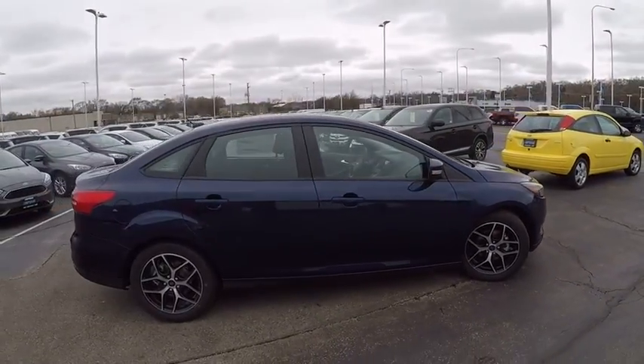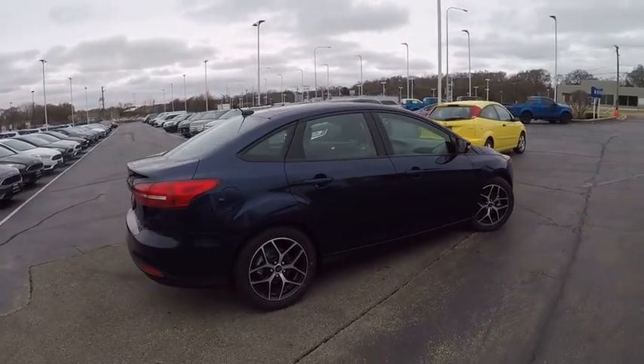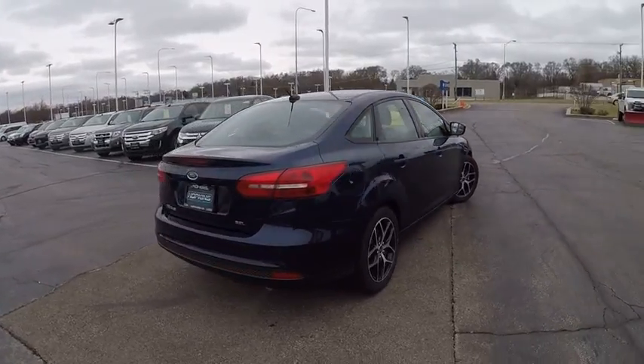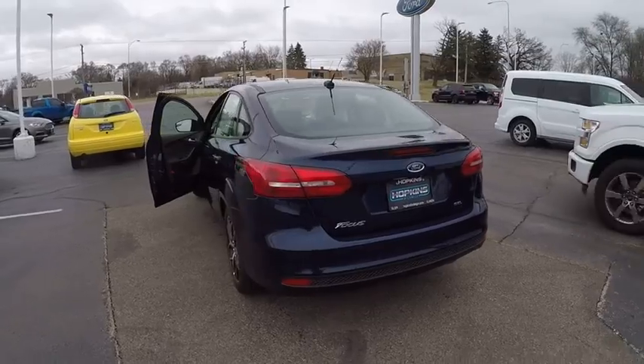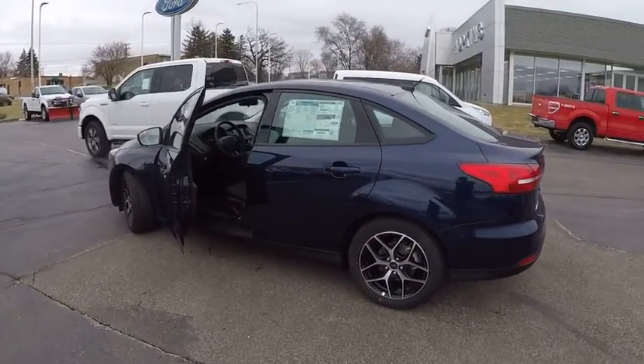This vehicle has less than 100 miles. Here are some of this vehicle's great options: keyless entry, backup camera, driver airbag, power steering, adjustable steering wheel, aluminum wheels.